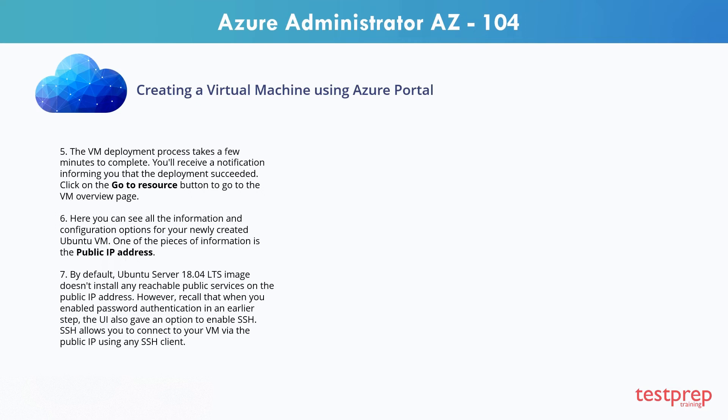Step 7: By default, Ubuntu Server 18.04 LTS image doesn't install any reachable public services on the public IP address. However, recall that when you enabled password authentication in an earlier step, the UI also gave an option to enable SSH. SSH allows you to connect to your VM via public IP using any SSH client.